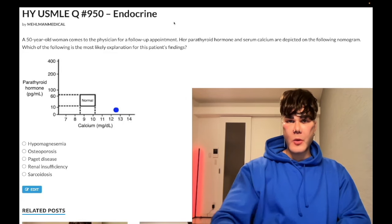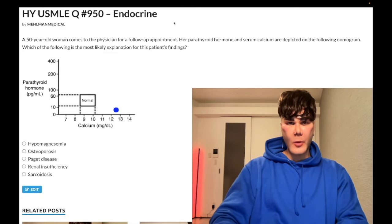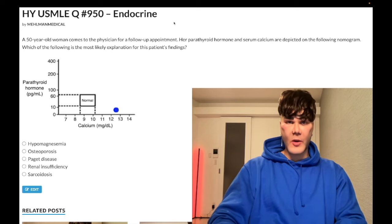How's it going guys? This is a past-level question, endocrine step one, internal medicine 2CK. A 50-year-old woman has her parathyroid hormone and calcium measured, and we have a graph here depicting it. What's the most likely diagnosis?